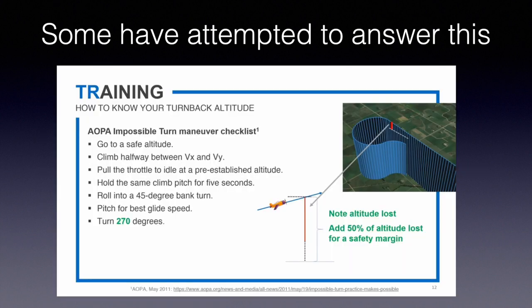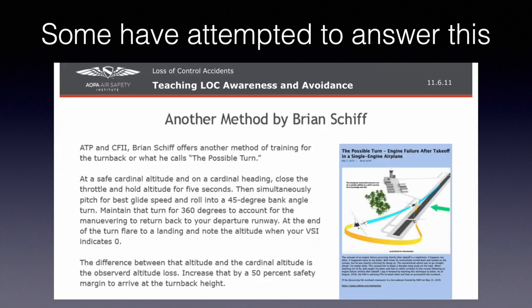Here's something AOPA recommends: go up to a safe altitude, start a climb between VX and VY, pull the throttle, do a 5-second startle factor, roll into a 45-degree bank, pitch for best glide speed, do a 270-degree turn, note the altitude loss, then add 50% for a safety margin. A CFI refresher course recommends essentially the same thing but using a 360-degree turn to account for maneuvering back to the runway — 180 to turn around, 90 to get back to centerline, another 90 to line up. But something is missing from these analyses: it's distance.